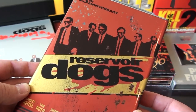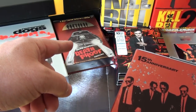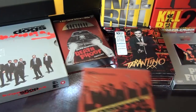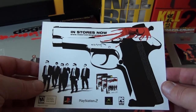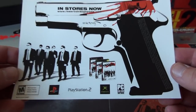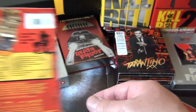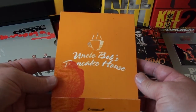Next is the UK tin case of Reservoir Dogs, which is similar to the Death Proof one. I already took out the contents because they were very difficult to get out. There's an advertisement for the video game Reservoir Dogs, and here are the DVDs.